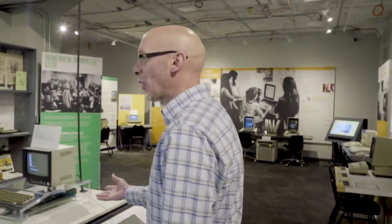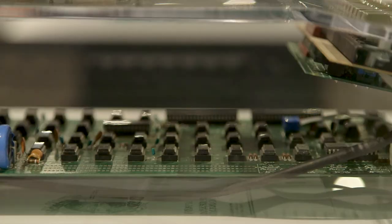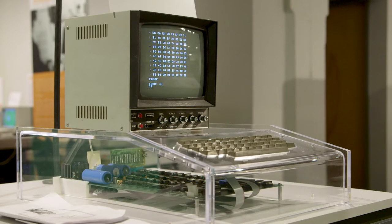Here we have an Apple I computer — this is Apple's first product. This is the only Apple I that's regularly used in the entire world. And not only that, every visitor to the museum can sit down and use this computer.